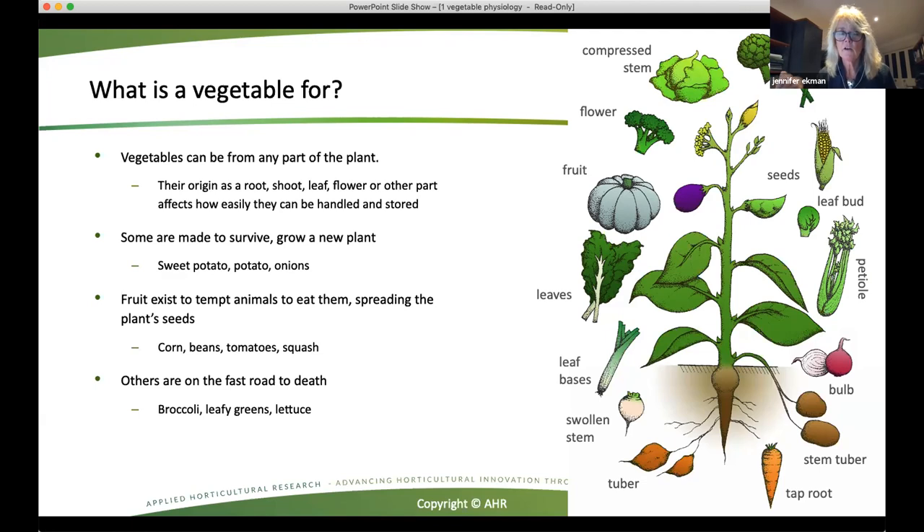Whereas if we think of fruit, the whole purpose of fruit is to be eaten. The reason they want to be eaten is so that they can spread the plant's seeds. So these are things like corn, beans, tomatoes, squash. Many of these we actually eat very immature before the seeds form properly. But from the plant's point of view, they're trying to develop - so all these things are happening when you harvest that product. That's why we need to slow it down so that we can store it for longer and get it to market. And then we have the final group, which are just on the road to death - they're not designed to be apart from the plant at all. So these are leaves, flower buds like broccoli - because broccoli is really a flower head - and things like lettuce, which is just a group of leaves. And this affects how easily we can transport, handle, and store those products.